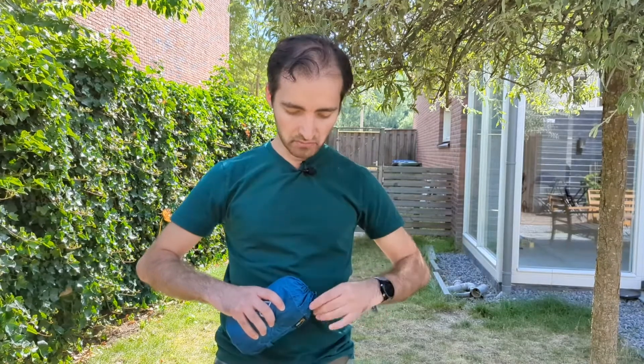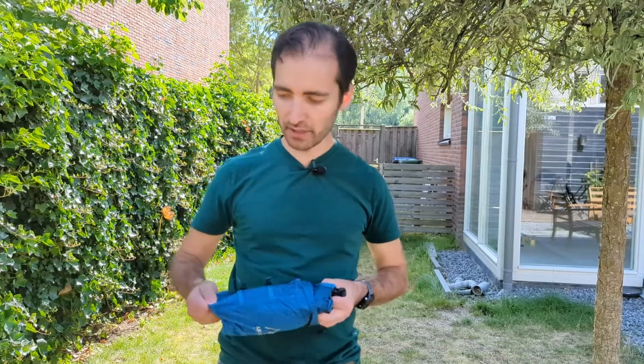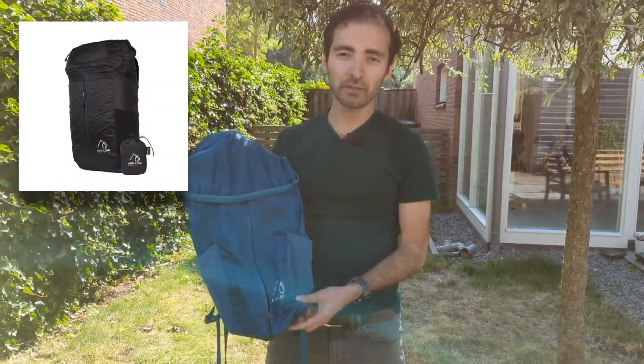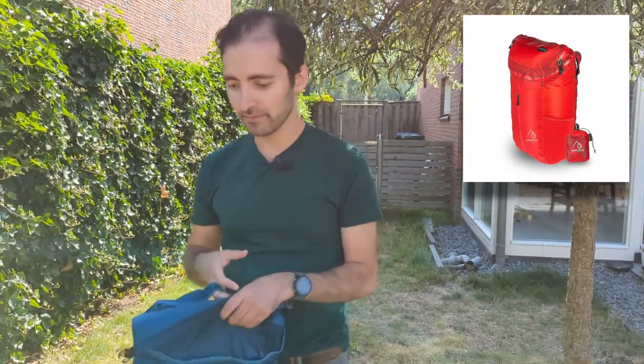To be honest, I haven't been using the compression bag at all because I use this backpack almost every day, so I don't need to stow it away. I suppose for travel it's going to be handy. The backpack comes in three colors — this is the cobalt blue version.